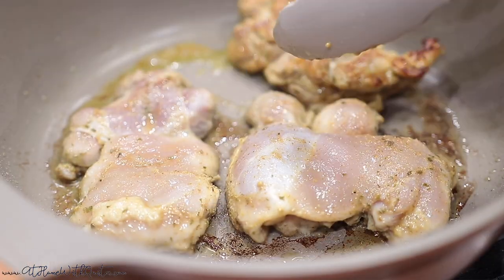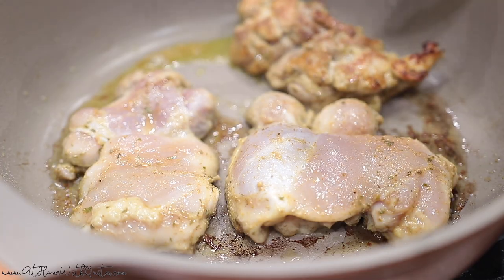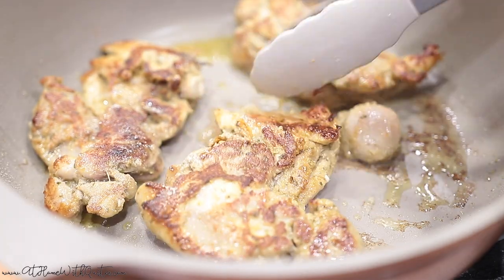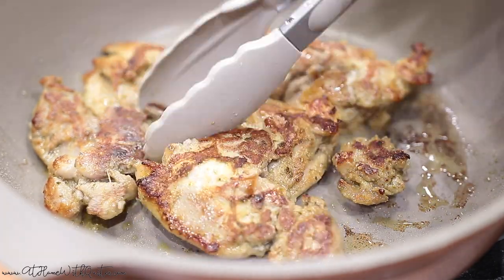So I'm flipping the chicken now. I like to get it nice and brown on one side and then I just let it cook a little longer. While I do that, I'm going to go ahead and unload the dishwasher.